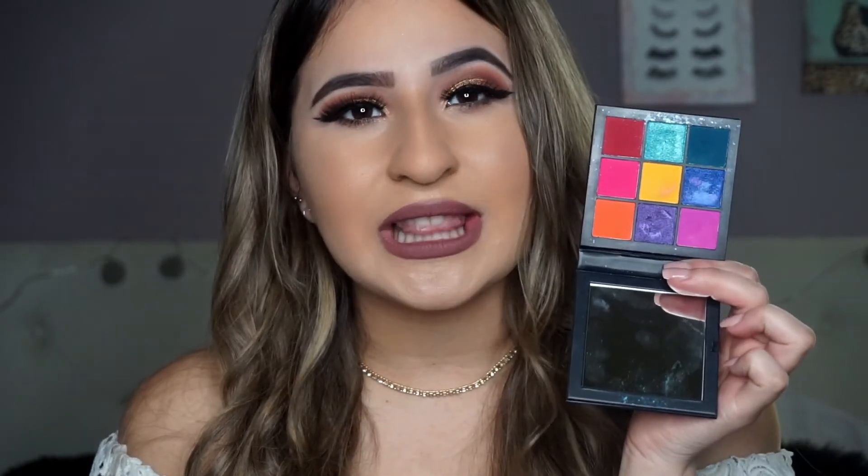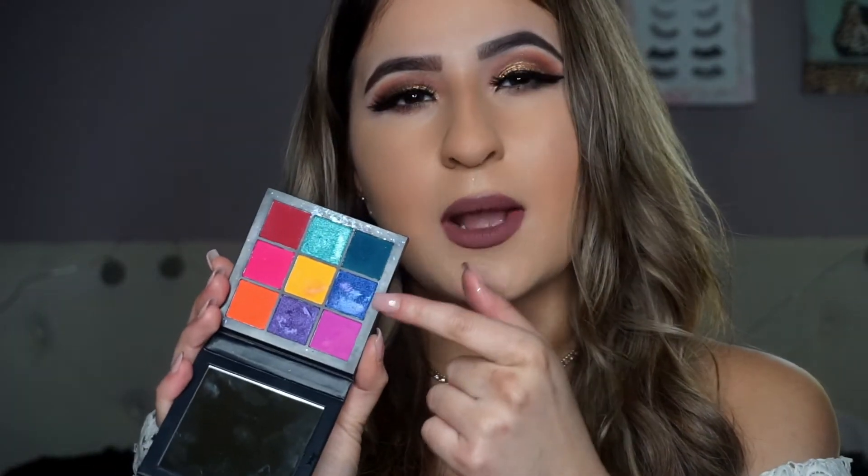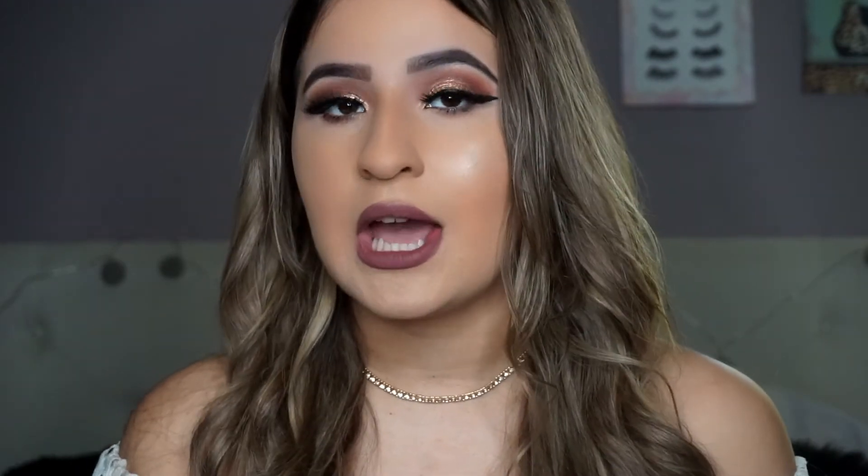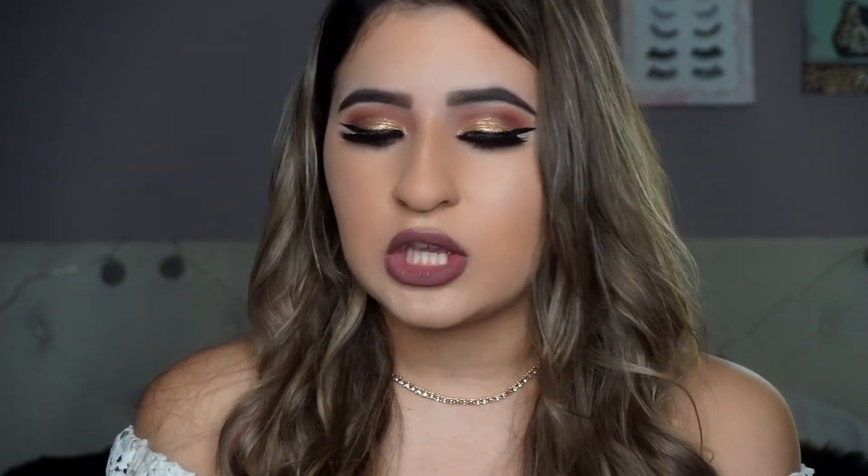Now we'll do one more palette for pops of color, and this is a higher-end brand — the Huda Beauty Electric Obsessions palette. It's so cute and little. When I first saw it on Sephora online I thought it was going to be bigger, but it's perfect for pops of color or a fun smoky eye. My favorite shades in this palette are the yellow and the orange — they're super pigmented and create beautiful looks. I really want to do a red smoky eye with it. It has a mirror, which I love. It was about $28 for only nine shadows, which sounds pricey, but if you divide it out it's not that bad.